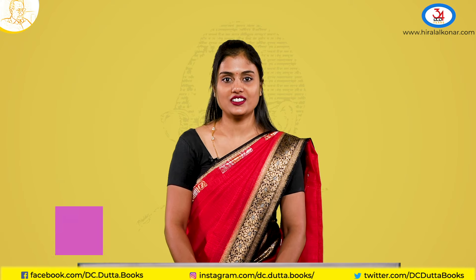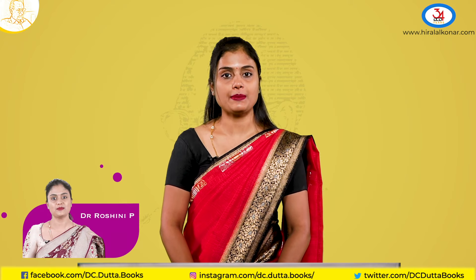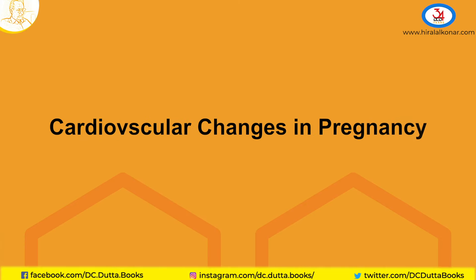Hello everyone. Welcome to the Kernan series. Today let us discuss about cardiovascular changes in pregnancy.